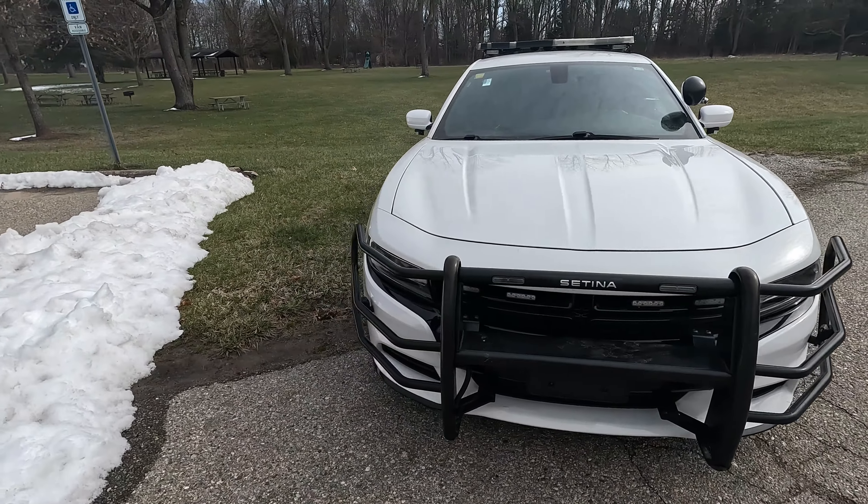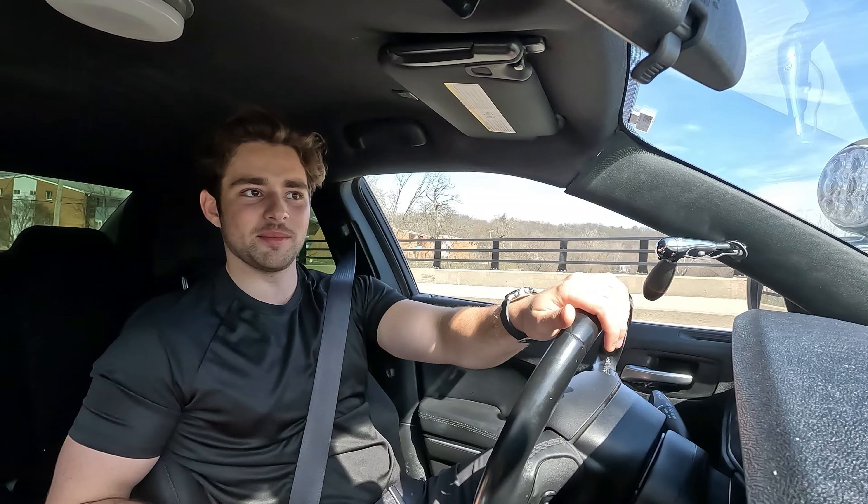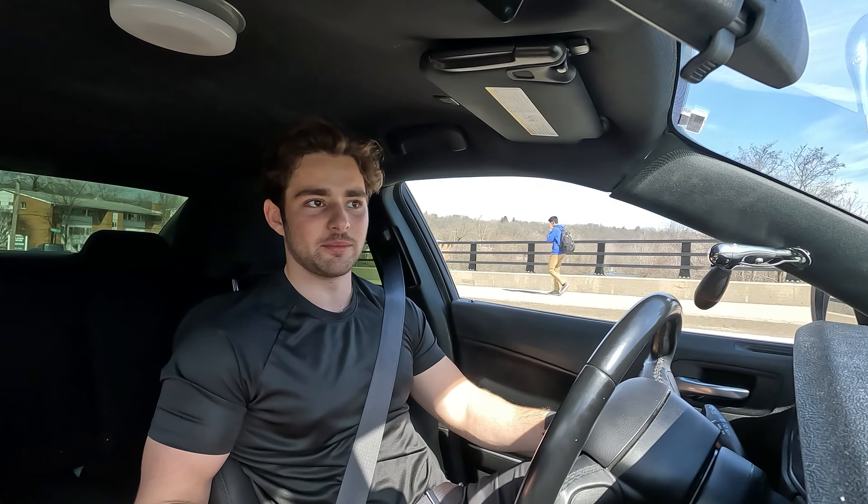I did some research online and there's really nobody who documents the pursuit models and how they sound when you chop off the mufflers. There's a couple people with one or two videos, but I want to make an actual formal video on this topic, as I'm sure there are tons of other Dodge Charger Pursuit owners considering chopping the mufflers off. They also realize this car is so quiet and it can sound so much better if we open up that exhaust a little bit. So I'll be taking it to the shop and let's see how it sounds afterwards.